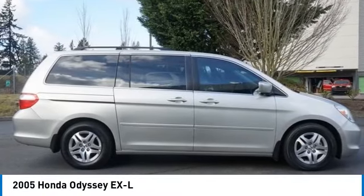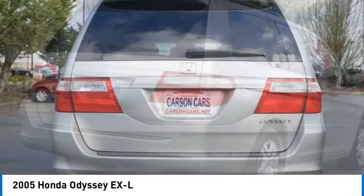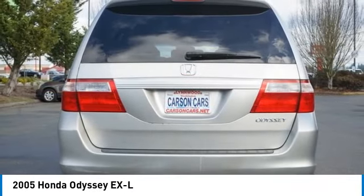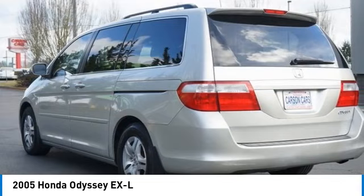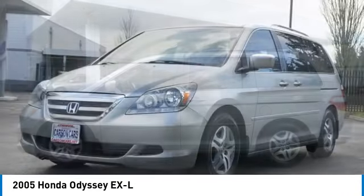Stop by and take a look at the 2005 Odyssey. The Honda Odyssey is a showcase of distinguished style, captivating technology, and advanced safety features. A must for all families. Here are some of this vehicle's great options.